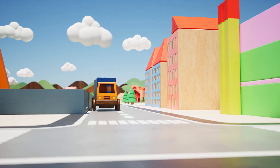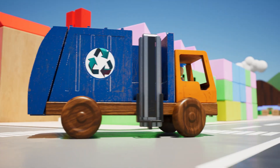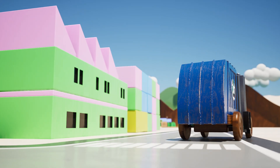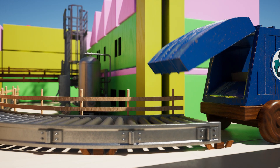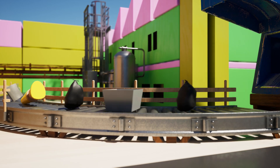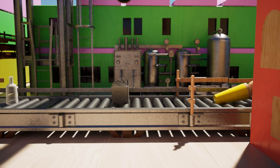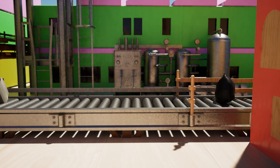The recycling plant is like a factory where the different things get sorted to be remade into new things. Once the rubbish arrives it gets sorted into different groups. Yellow Pilots can't be recycled — Yellow Pilot has been sorted away from the recycling plant.